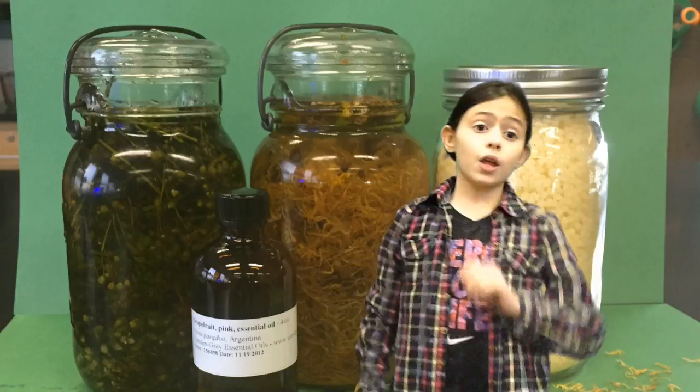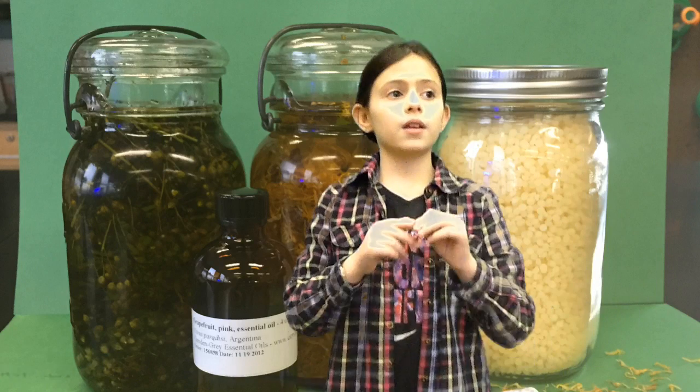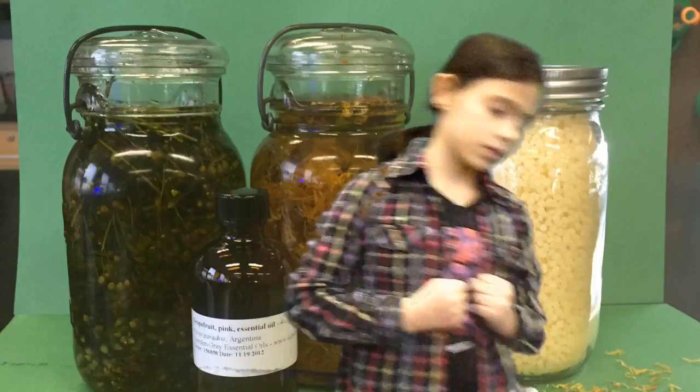Further down the road, it will be our scent. The scent is actually beautiful — it's basically the smell of the lip balm, and those are the reasons why you should buy our product.